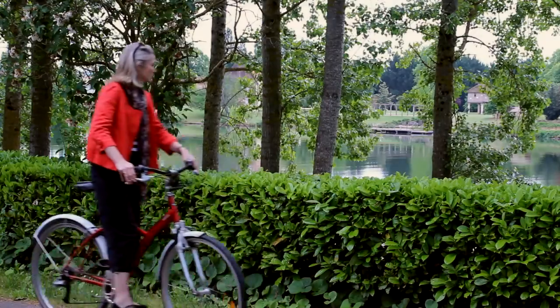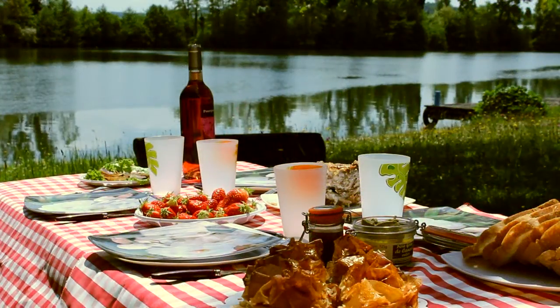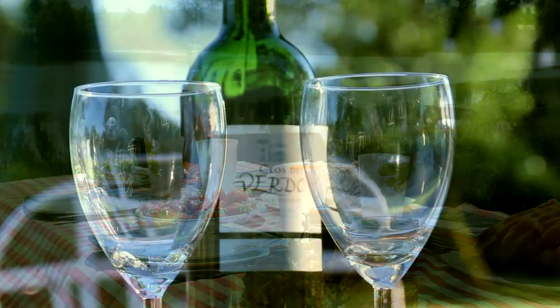This is still one of my five a day though, right? Park your bike and enjoy a picnic, eating the scrumptious food you find along the way.